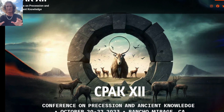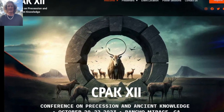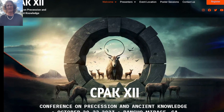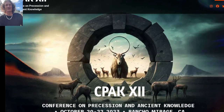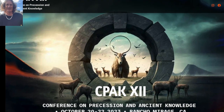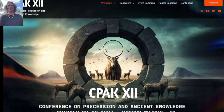I will be discussing the connections between the world's ancient myths and the stars overhead at this year's exciting 12th gathering of the Conference on Precession and Ancient Knowledge in Rancho Mirage, California, taking place October 20th through 22nd. It's going to be a fantastic event, and I'm really looking forward to seeing you there.